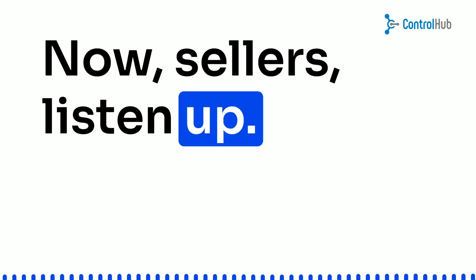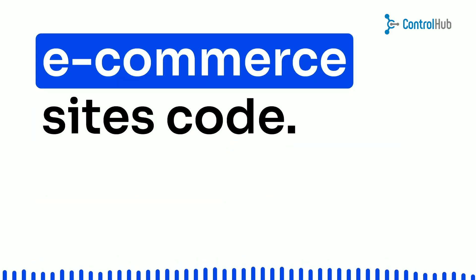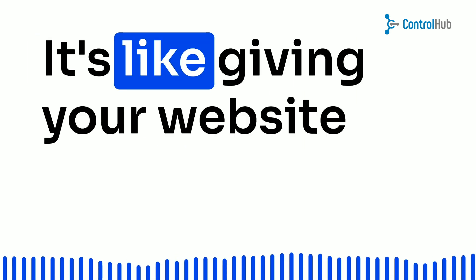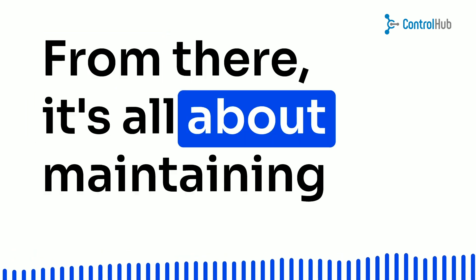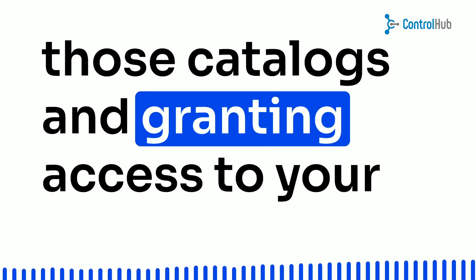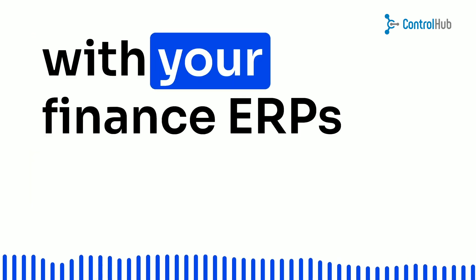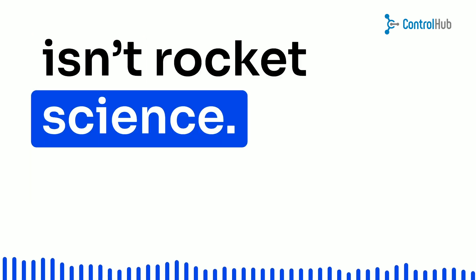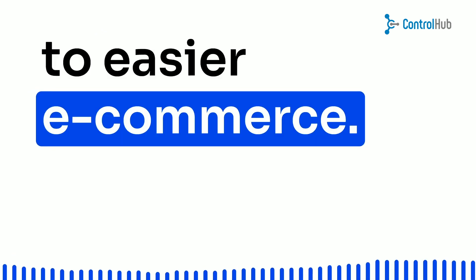Now, sellers, listen up. Your web developer will add a punch-out catalog module to your e-commerce site's code. It's like giving your website a cool new superpower. From there, it's all about maintaining those catalogs and granting access to your awesome customers. See? Integrating punch-out with your finance ERP isn't rocket science — it's more like discovering a secret passage to easier e-commerce.